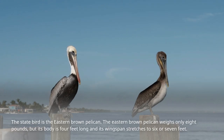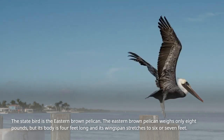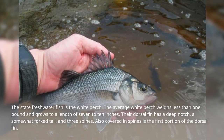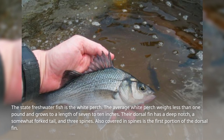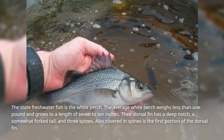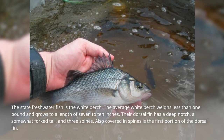The state bird is the eastern brown pelican. It weighs only 8 pounds, but its body is 4 feet long and its wingspan stretches to 6 or 7 feet. The state freshwater fish is the white perch. The average white perch weighs less than 1 pound and grows to a length of 7 to 10 inches. Their dorsal fin has a deep notch, a somewhat forked tail, and 3 spines, with the first portion of the dorsal fin also covered in spines.